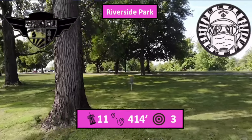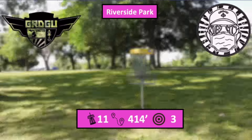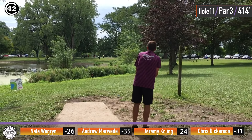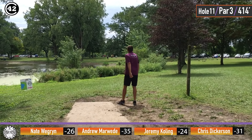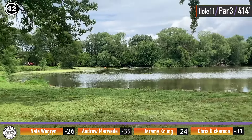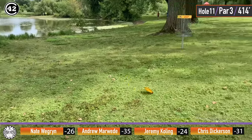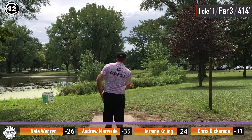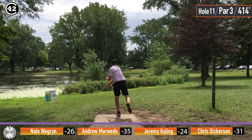Hole 11, par 3, 414 feet, straight across the water. We are going to see Andrew go with a forehand. I'm not sure I buy the 414 here. Yeah, I don't think so. I think this comes in like 360. Yeah, definitely with the downhill play as well — you can just kind of let a disc glide down this hill. It really only plays, I would say, 350 at the most.